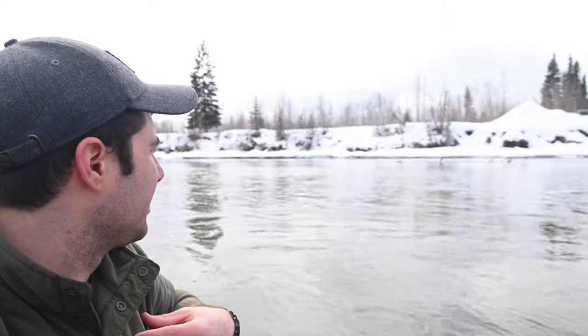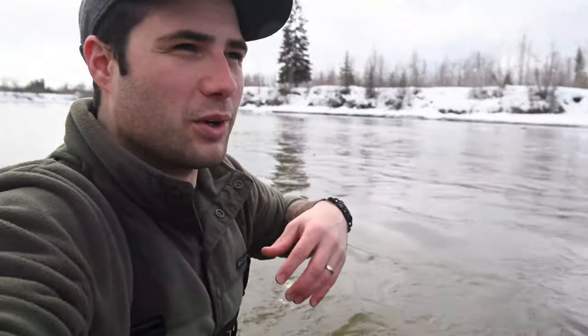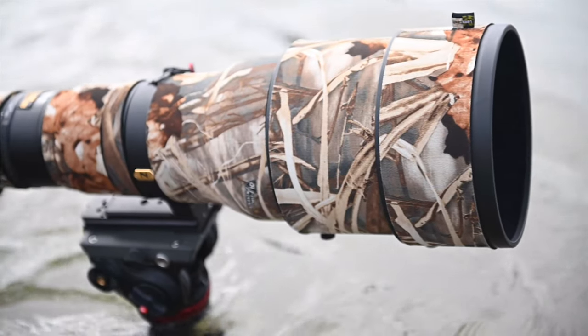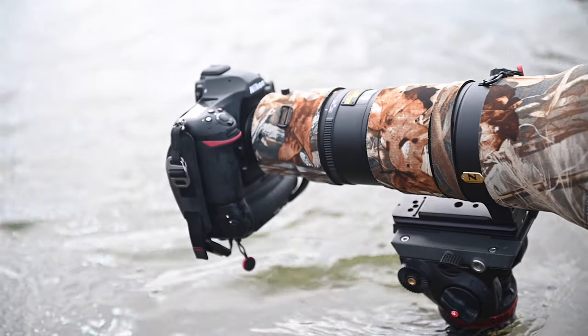Brought you guys back in here with me. You can see the ducks actively trying to mate right now, and we're just set up in here trying to capture all that. Got the lens set up right here and getting some really cool images.